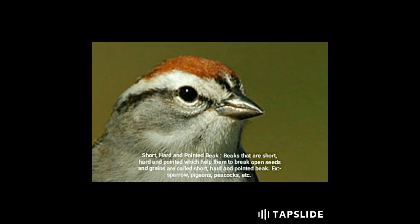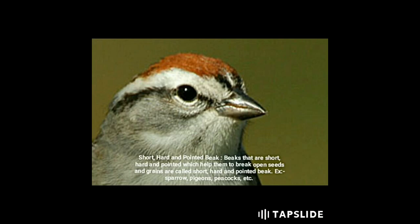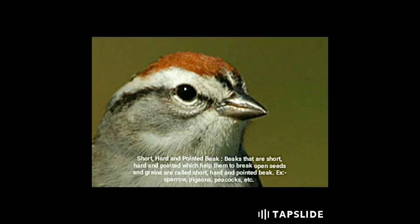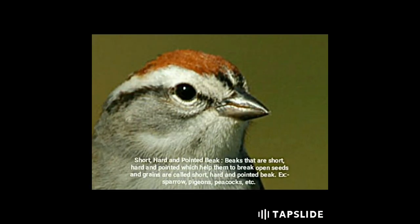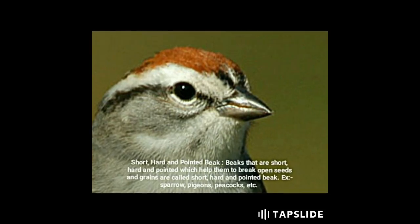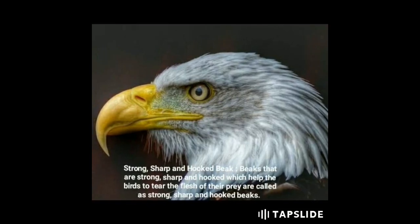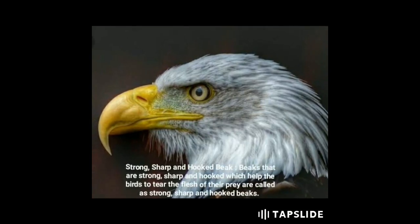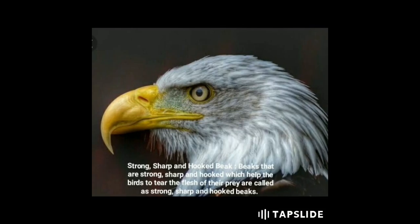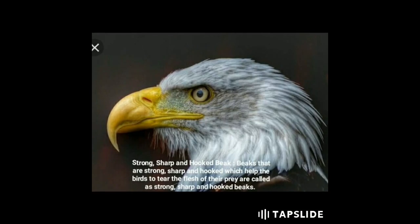Short, hard, and pointed beaks help the birds to break open seeds and grains. Examples include sparrows, pigeons, and peacocks. Strong, sharp, and hooked beaks help the birds to tear the flesh of their prey. Examples include eagles and vultures.